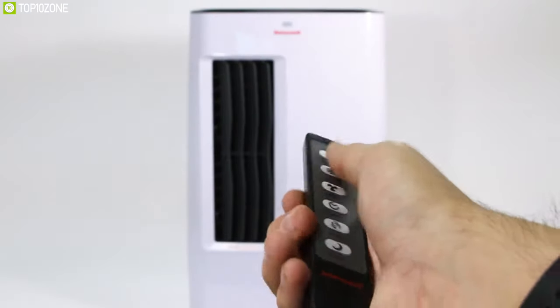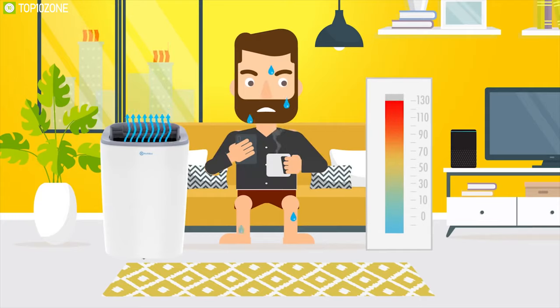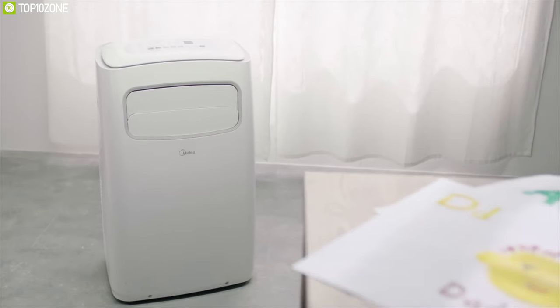In today's video, we're going to show you the top 10 best portable air conditioners that can keep you cool and comfortable every time. So, without further ado, let's get started.